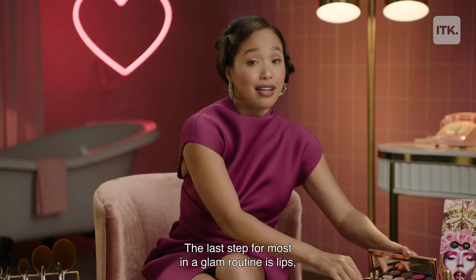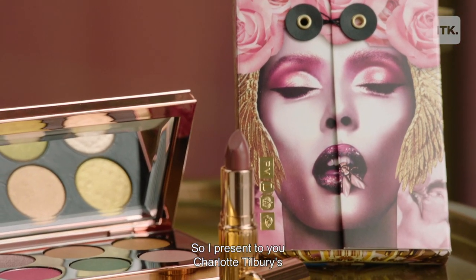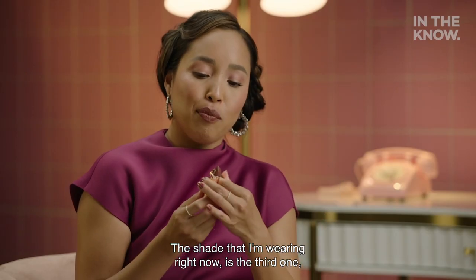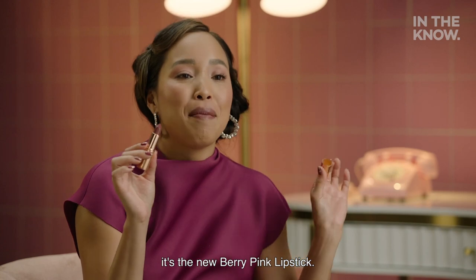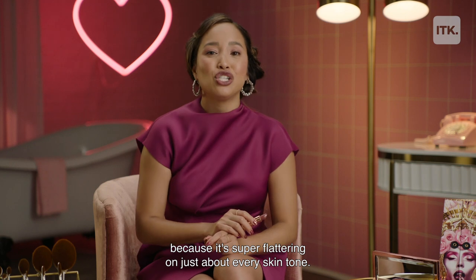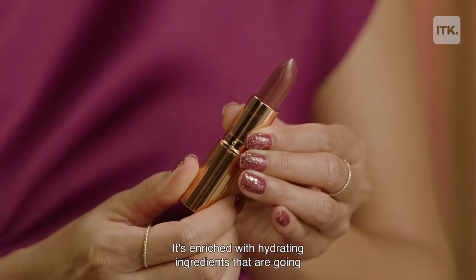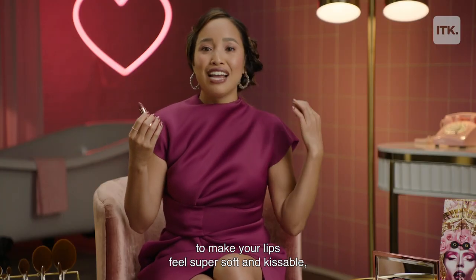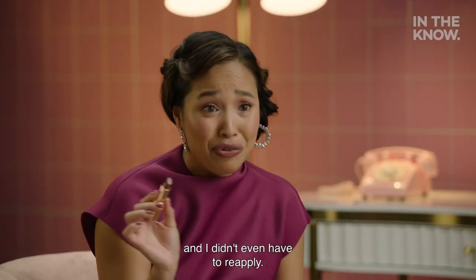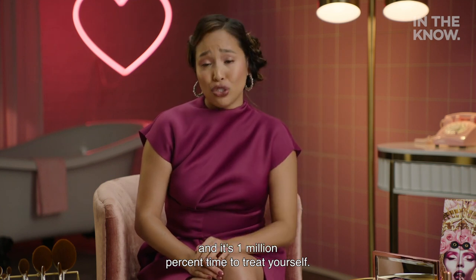The last step for most in a glam routine is lips, but that should not be an afterthought. I present to you Charlotte Tilbury's amazing Pillow Talk lipstick. The shade I'm wearing right now is the third one — it's the new Berry Pink lipstick. It's loved by supermodels, stars, and just about everyone because it's super flattering on just about every skin tone. It's enriched with hydrating ingredients that are going to make your lips feel super soft and kissable, and it's going to last a long time. I've been wearing this for a couple hours and I didn't even have to reapply. You absolutely need it in your life, and it's one million percent time to treat yourself.